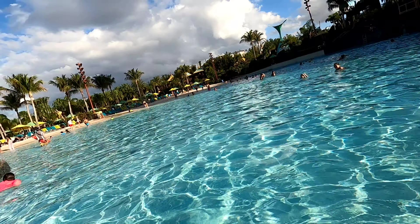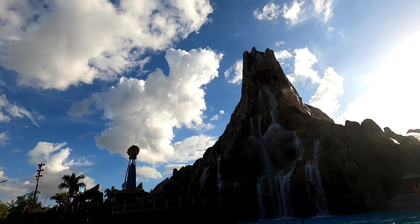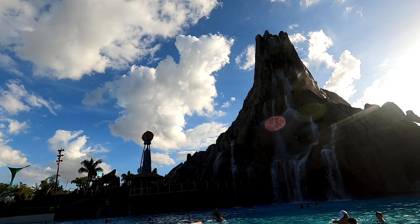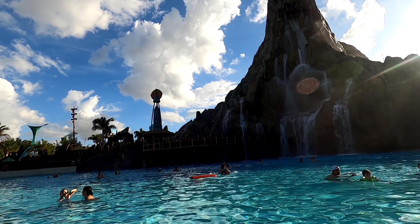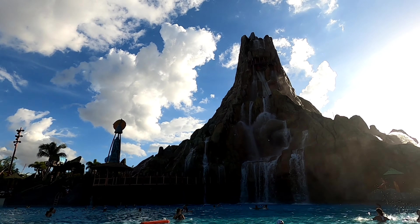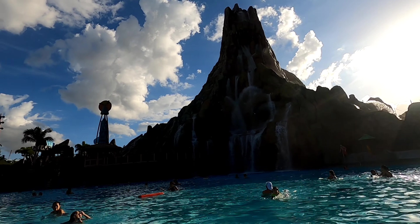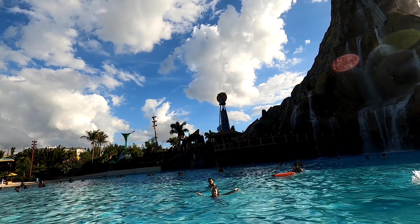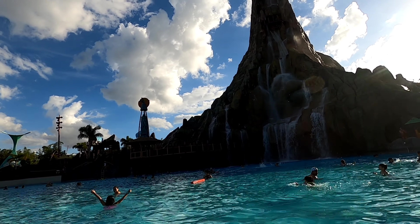My fifth tip is do not forget to bring and apply your sunscreen. No one wants to be burnt and in pain at the end of the day because you forgot to bring your sunscreen and apply it. Yes, they do sell sunscreen there, but if you want to save money, make sure to pack your own and remember to apply it regularly.